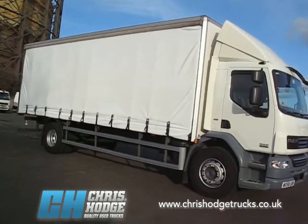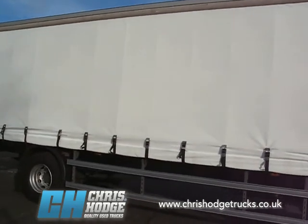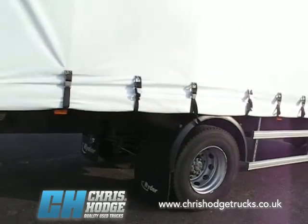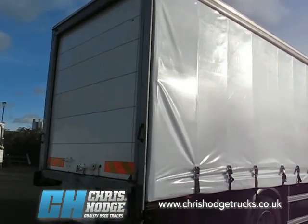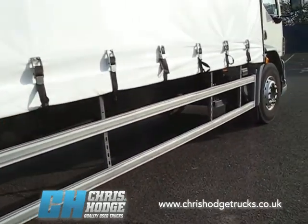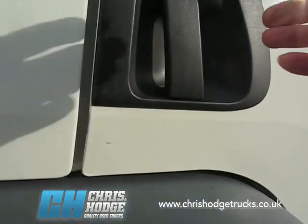This particular example of 18-tonner has got a JC Payne 26-foot curtainsider — neat and tidy, there aren't any tears or gashes on that. Steel suspension, nice and simple. Rear roller shutter door. It's got 143,000 miles on the clock, just over, and it's MOT'd to October 2012.